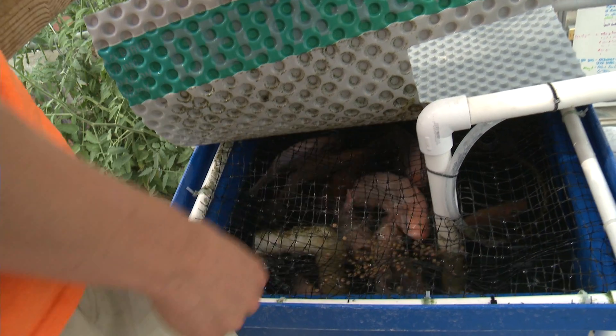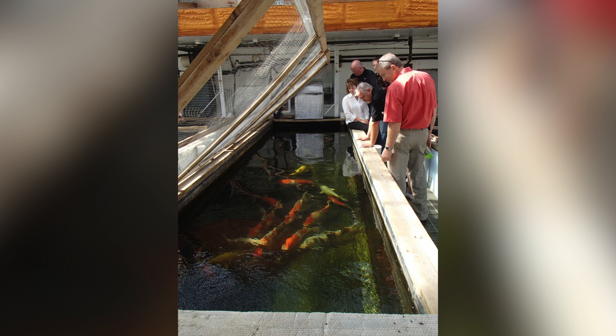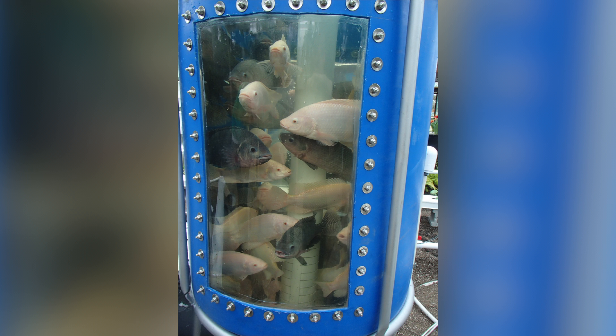Aquaculture is the growing of fish in an unnatural environment. That could be in ponds or raceways, in recirculating aquaculture systems, or even in systems like we have here.